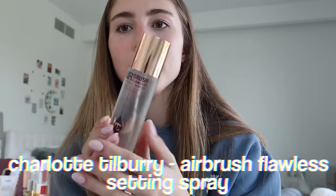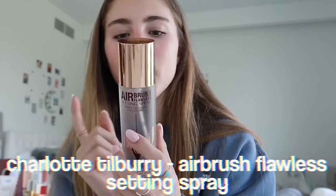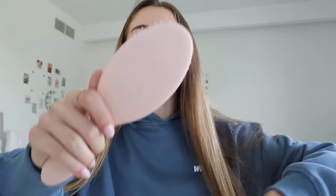This product I love from Charlotte Tilbury — I just had to get a restock because I ran out of it. It's the setting spray and it's so good. It makes my makeup look really glowy and it lasts so long. I really love this setting spray.